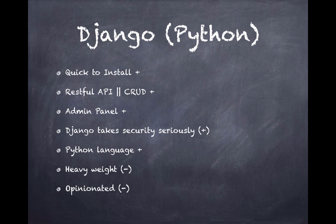Django is part of the Python language community, which is a great plus because Python is not only a web development language — it's also a general-purpose language. If you master Python, you can branch out into data science, artificial intelligence, or machine learning. There are a ton of other Python areas, especially in the scientific and big data communities, where Python is very useful.